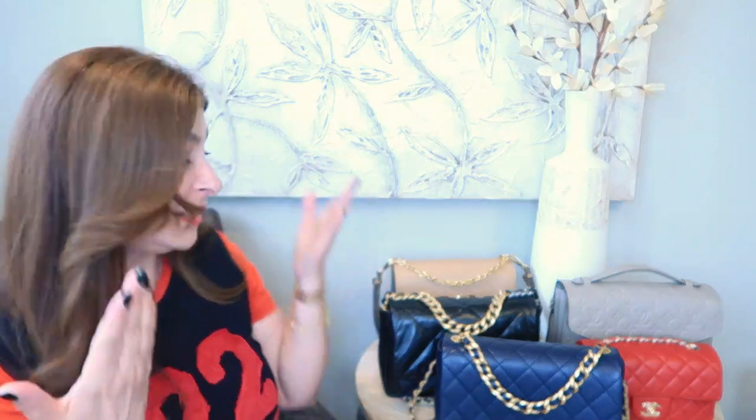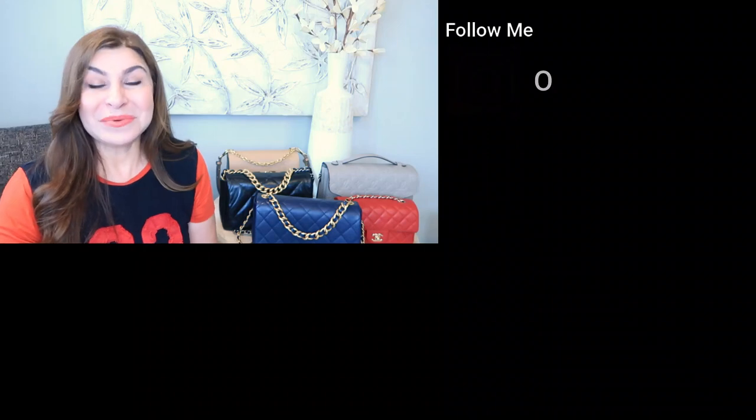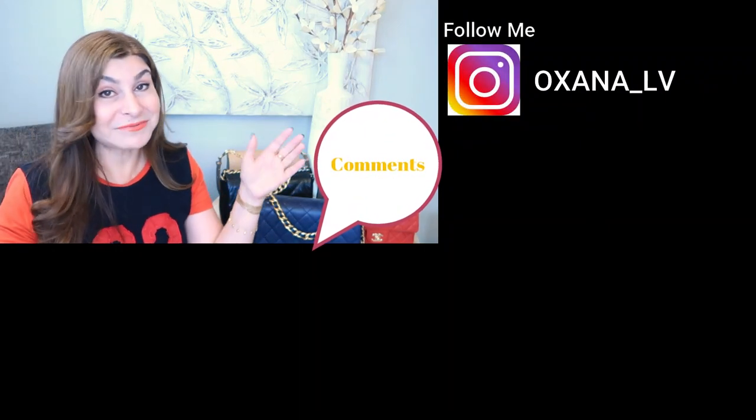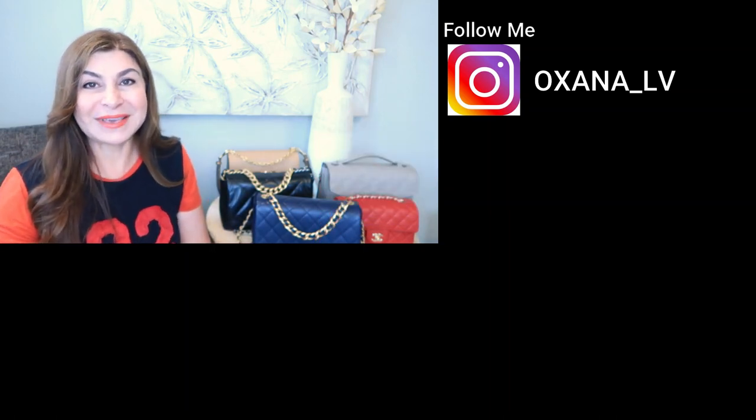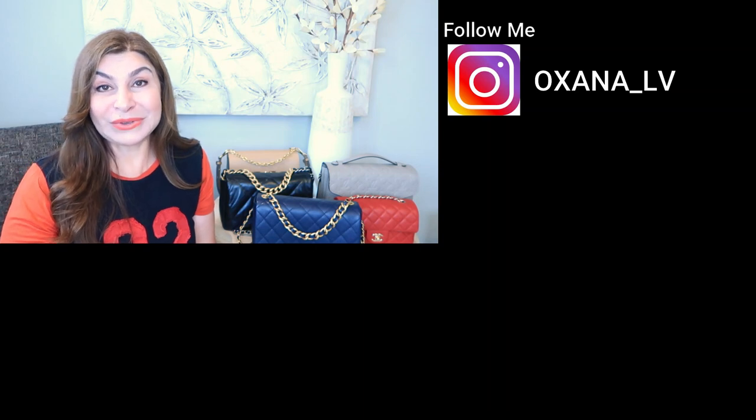So there you have it — these are my five most used handbags of 2020. Please put in the comment section below what is your number one most used handbag this season, or if you want, list all five. Thank you very much for watching — I definitely want to see you again on my channel. Until our next meeting, bye bye!